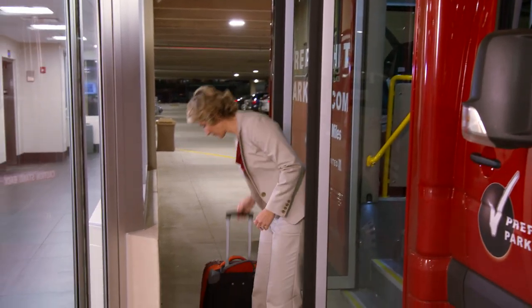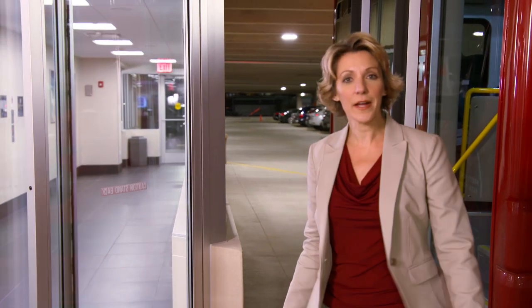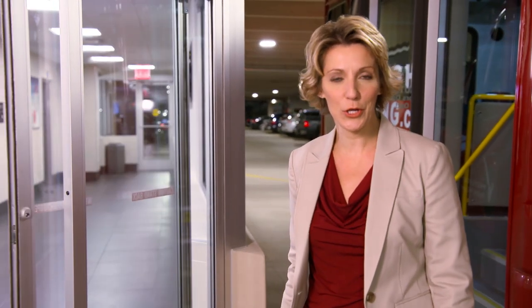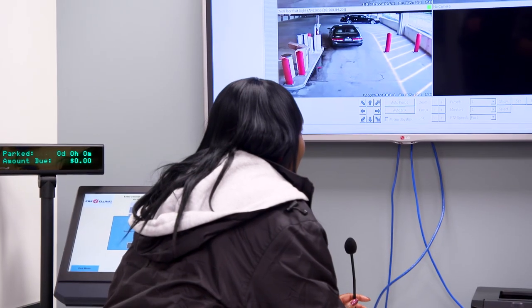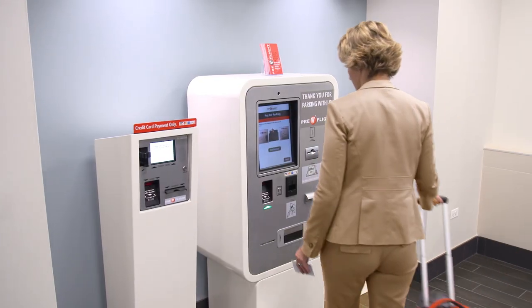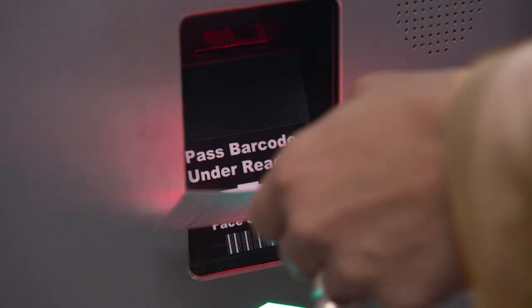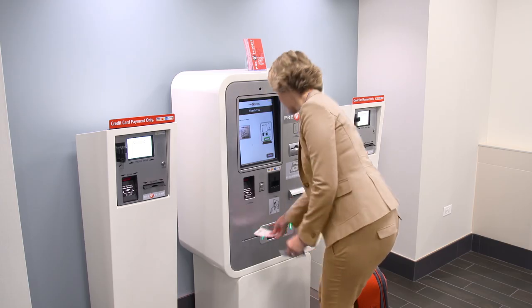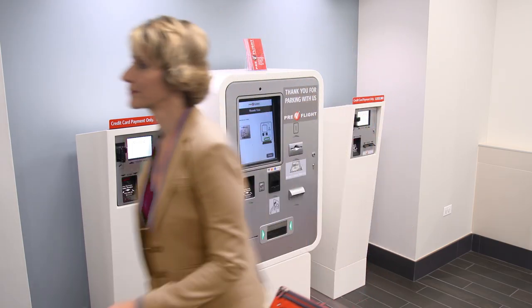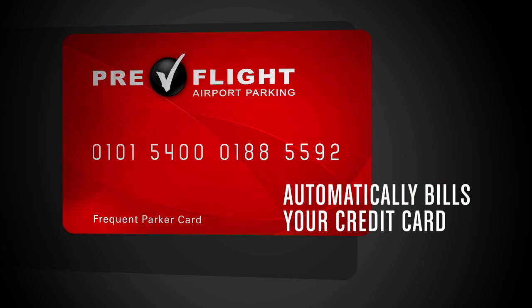I really like what happens at Pre-flight when I come back. Big airport lots always creeped me out, but at Pre-flight O'Hare I come back to a safe, secure, well-lit garage. There's always an attendant on duty, and the entire facility is monitored 24/7 with security cameras throughout. When you return, simply pay at the automated pay-on-foot machines and use your paid ticket for a fast exit.